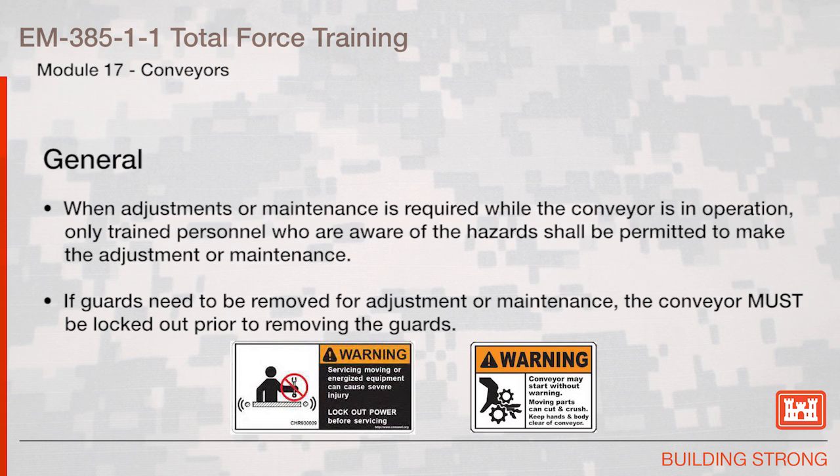When adjustments or maintenance is required while the conveyor is in operation, only trained personnel who are aware of the hazards shall be permitted to make the adjustment or maintenance. If guards need to be removed for the adjustment or maintenance, the conveyor must be locked out prior to removing the guards.